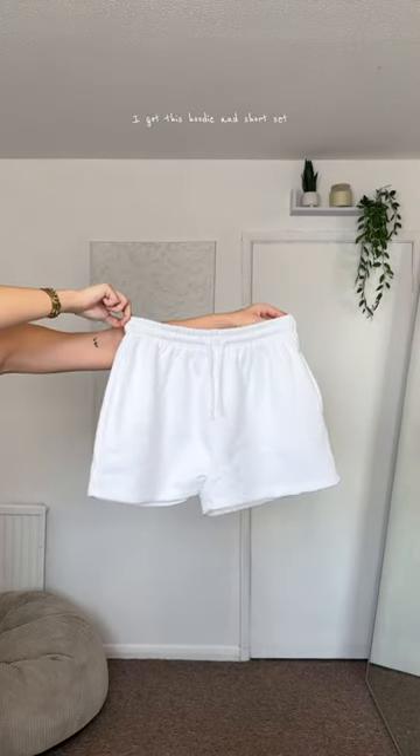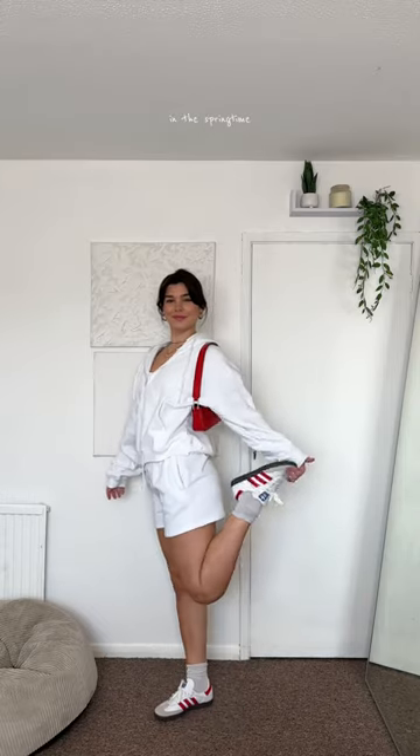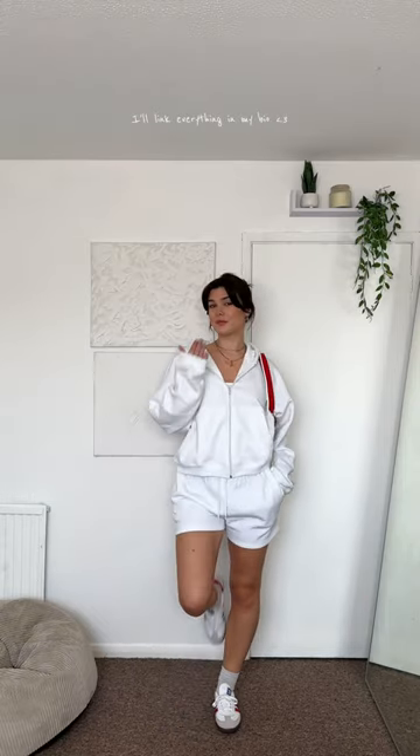Last but not least, I got this hoodie and short set and I just think this is perfect for running errands in the springtime. You can dress it up with pops of colour and I just absolutely love it. I'll link everything in my bio.